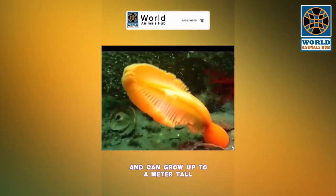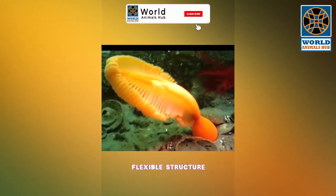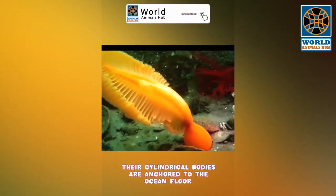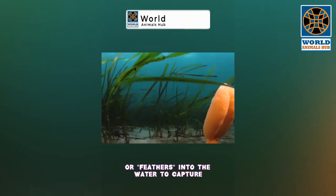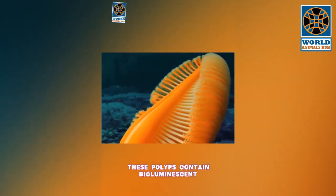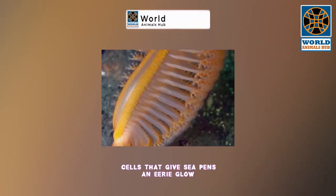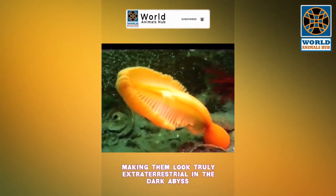They come in a variety of colors and can grow up to a meter tall. Unlike typical coral, sea pens have a soft flexible structure. Their cylindrical bodies are anchored to the ocean floor, and they extend multiple polyps or feathers into the water to capture tiny planktonic organisms. These polyps contain bioluminescent cells that give sea pens an eerie glow, making them look truly extraterrestrial.